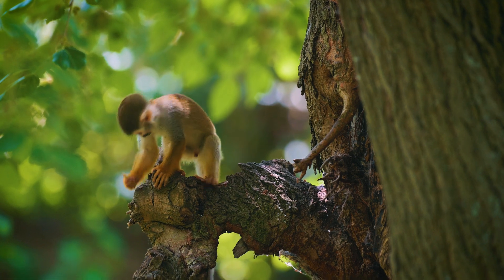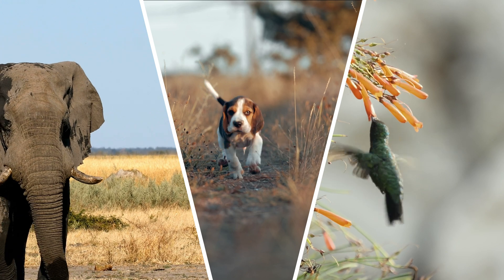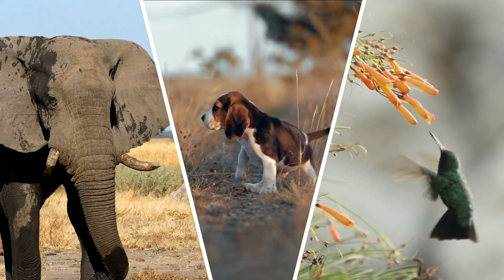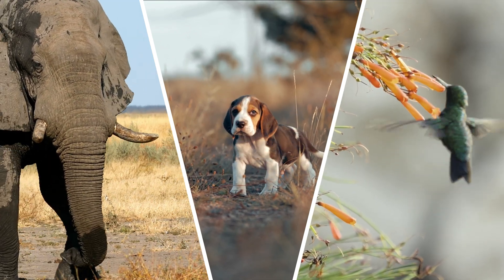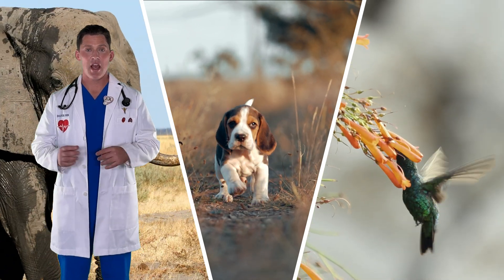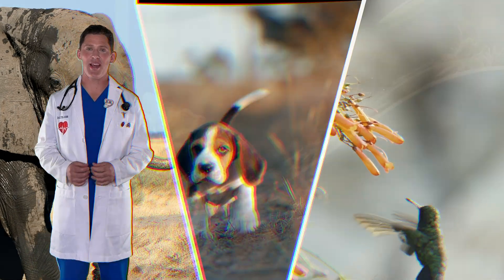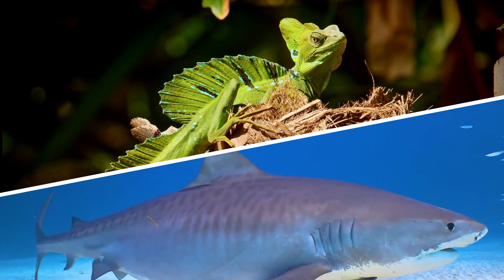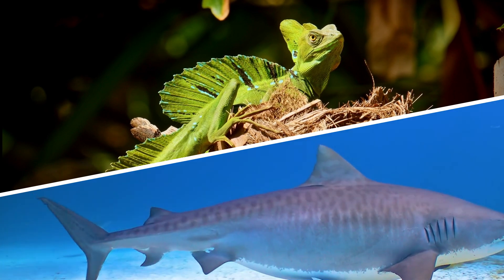In animals, the smaller the animal, the faster its heartbeat. An elephant is really big, so its heartbeat is slow — about 30 times a minute. A puppy dog's heart is much faster, closer to a newborn baby's heart, at about 150 times a minute. Hummingbirds are tiny and super fast, and their heart can beat about a thousand times a minute. On the other hand, cold-blooded animals like lizards and sharks have much slower heartbeats. A great white shark has a heartbeat of only 10 times a minute — that's really slow.